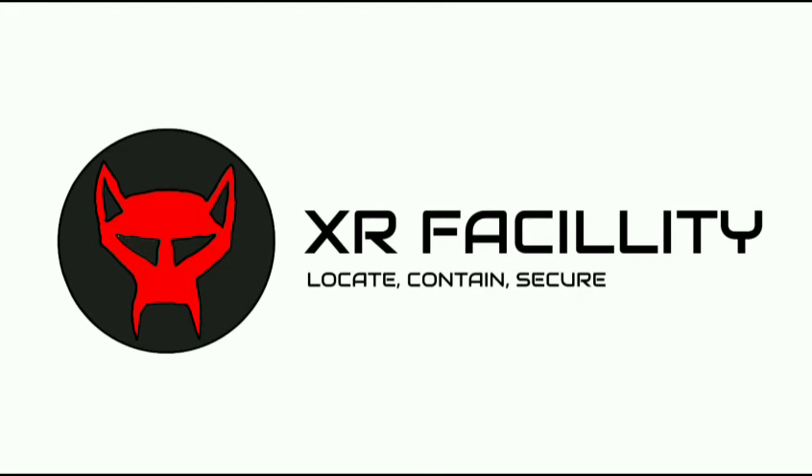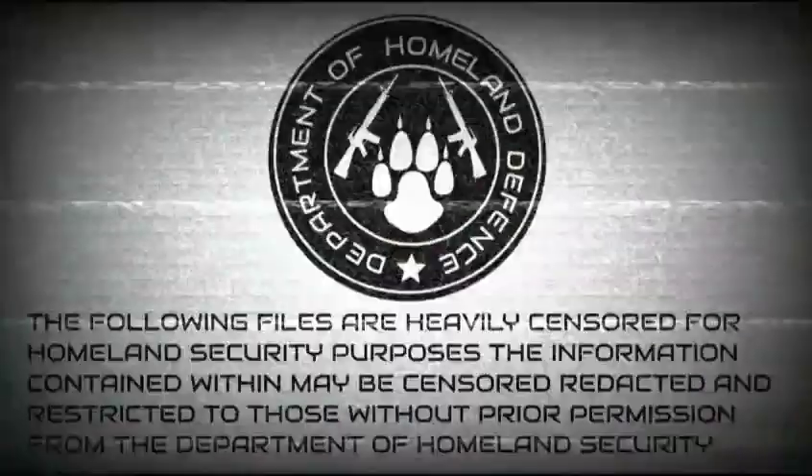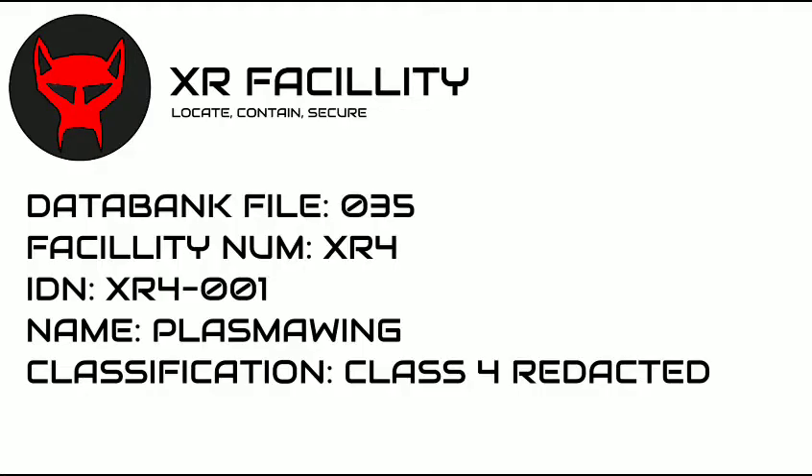The XR Files are protected by the data lockdown system and are only for authorized users. Anyone who is unauthorized will be arrested or shot dead. The following files are heavily censored for homeland security purposes. The information contained within may be censored, redacted, and restricted to those without prior permission from the Department of Homeland Security. Databank File 035, Facility Number XR4, IDN XR4-001, Name: